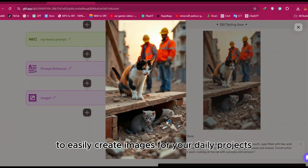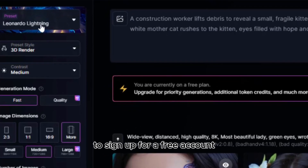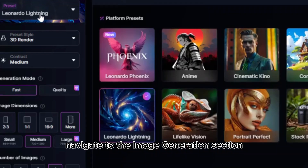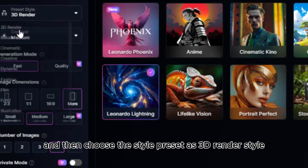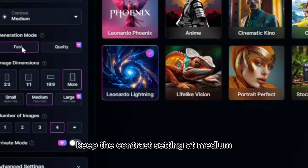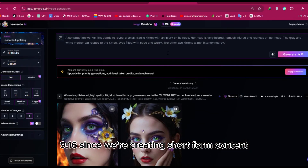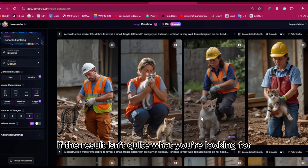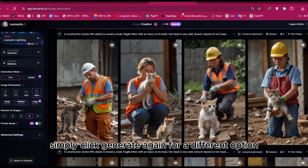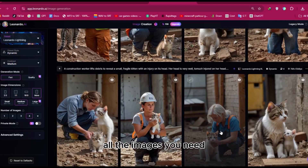For the second method, we'll use Leonardo AI. Click the link in the description to sign up for a free account. Once logged in, navigate to the image generation section, select the preset 'Leonardo Lighting,' and choose the style preset '3D Render.' Keep the contrast setting at medium. For the size, select the mobile format 9:16 since we're creating short-form content. Enter the prompts we generated earlier and click generate. Download images you like and repeat until you have all the images you need.